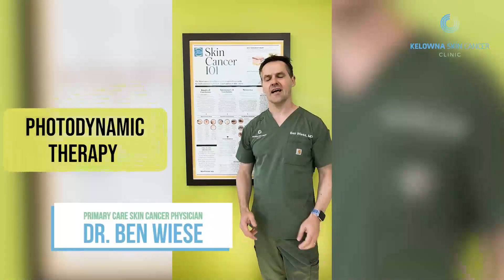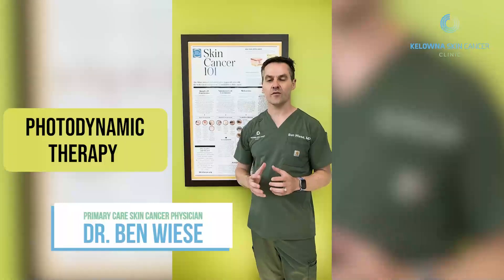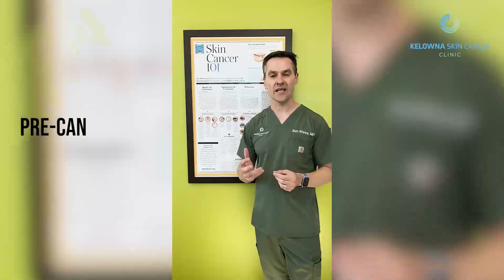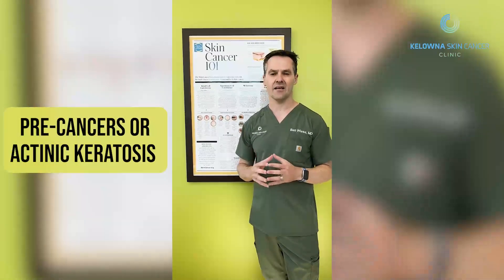Hey you guys, I'm Dr. Ben Weiss from the Kelowna Skin Cancer Clinic, and you're probably booked either for photodynamic therapy or you're considering photodynamic therapy. What I would like today is just to discuss precancers or actinic keratosis.